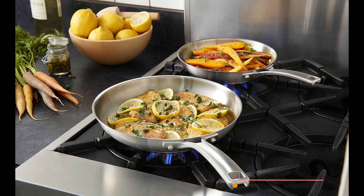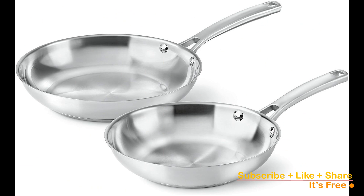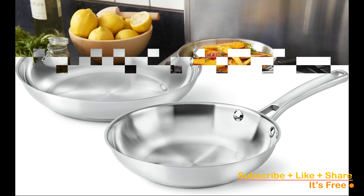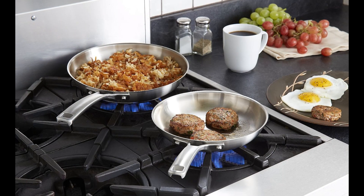While the pans boast impressive attributes, a couple of minor observations warrant mention. The lids fall slightly short of a seamless fit, an area that could have been further refined. Additionally, the edges could be smoother to the touch, although this doesn't pose a safety concern. Overall, the Calphalon pans impress with their performance, with only minor room for enhancement.